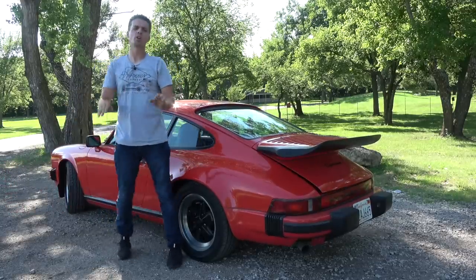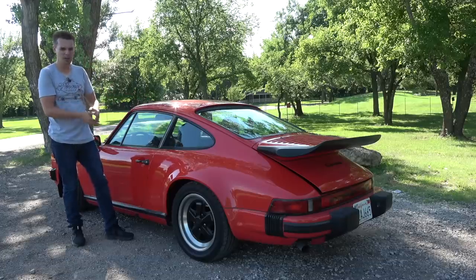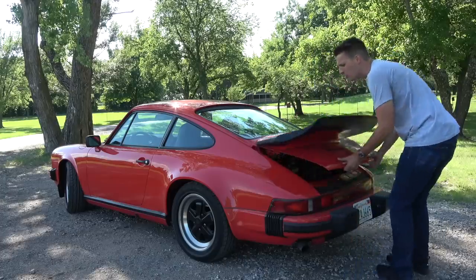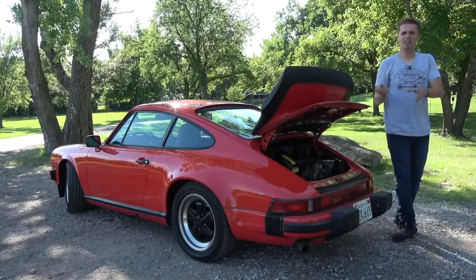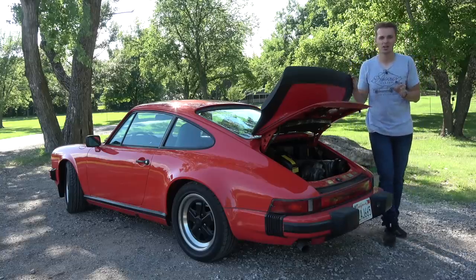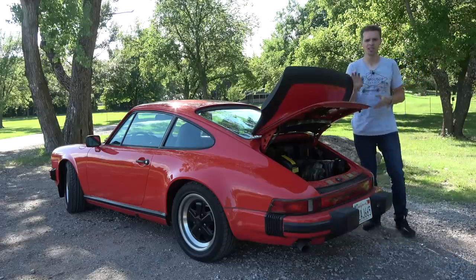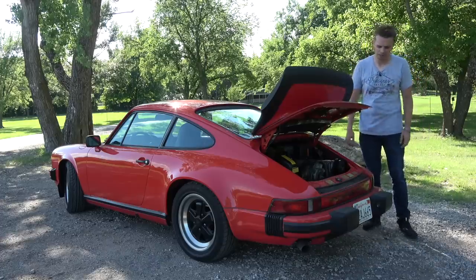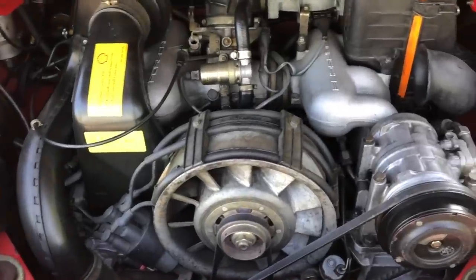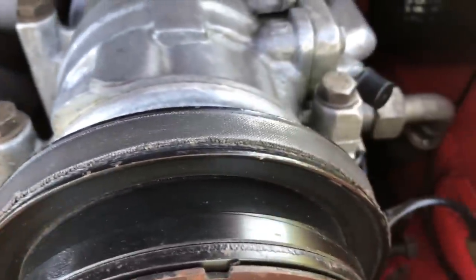Hold your horses — don't start feverishly typing yet, as I promised not to LS swap this. But the service costs do concern me a tad. The air-cooled motors aren't known for being the most durable, and they're really expensive to rebuild — the minimum cost is $10,000. The reason for this huge expense is mostly because of the ridiculous parts prices, which is a theme throughout the car. But it's a pretty engine. Oh, I kind of need a belt — yeah, I need an AC belt, badly.